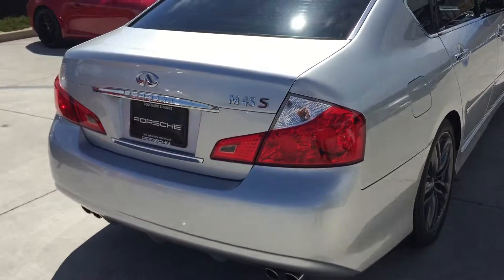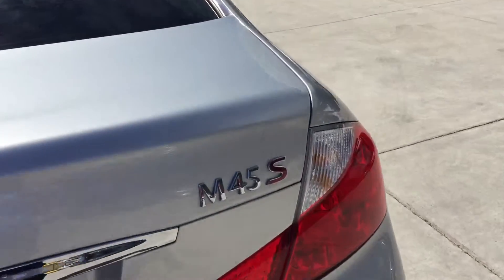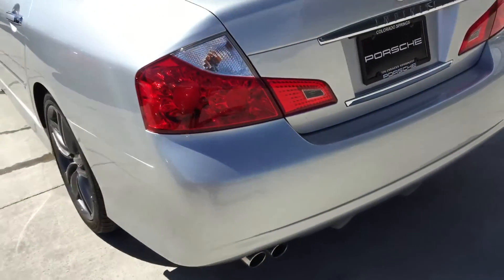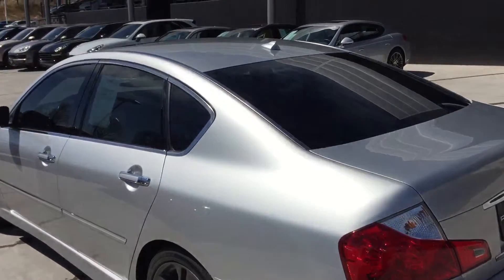Even the back end is in excellent condition. Sorry about the wind noise, because it is a windy day here in Colorado. It has excellent condition on the side.